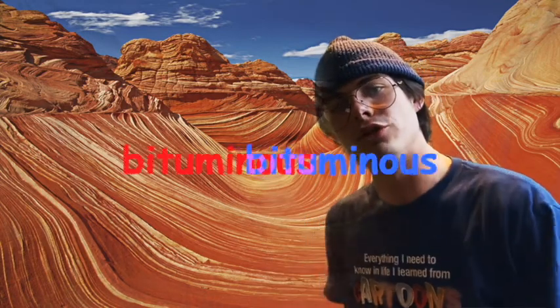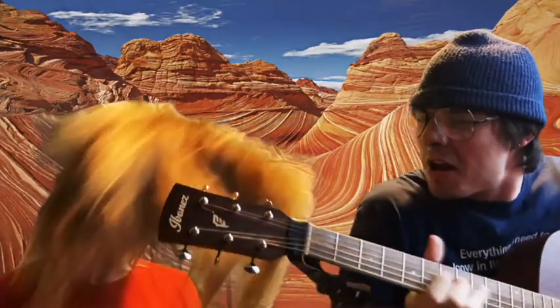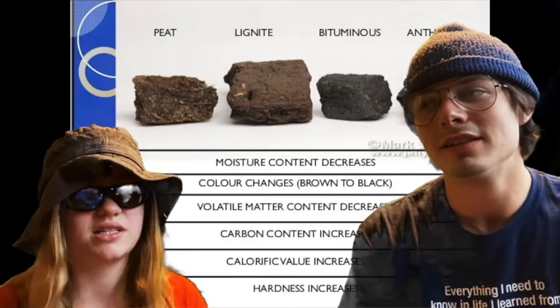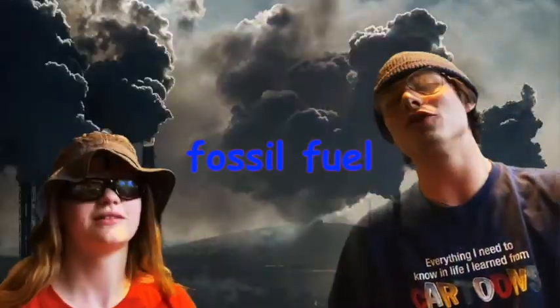There are three types of coal that can be formed during this process: lignite, bituminous, and anthracite. Lignite is the least pure form of coal and has the most water content and lowest energy density. These hydrocarbon compounds were formed under the crust over millions of years. That's why coal is a fossil fuel.